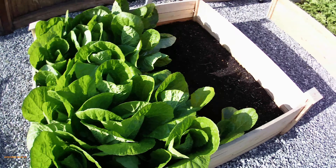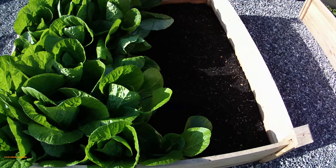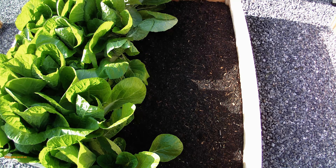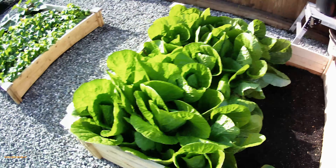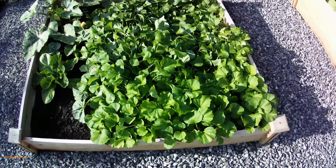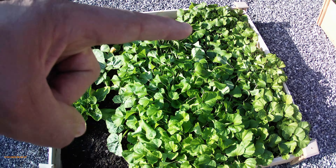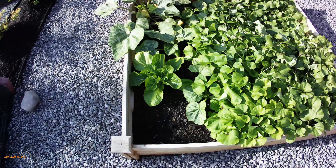This part of the bed had some vegetable seeds planted but they never came up, so not sure what happened there — we'll try again with something else next time. Over here is another Korean vegetable that we're using to make a certain kind of kimchi.